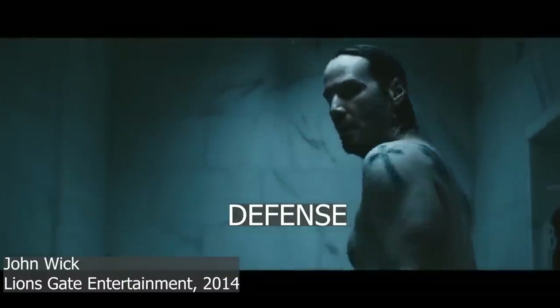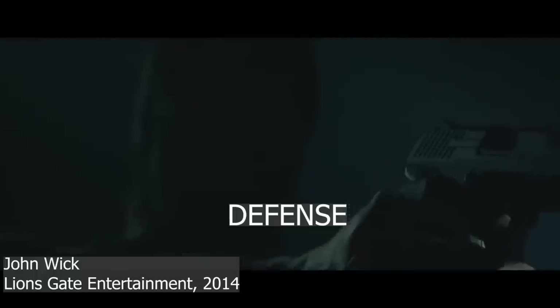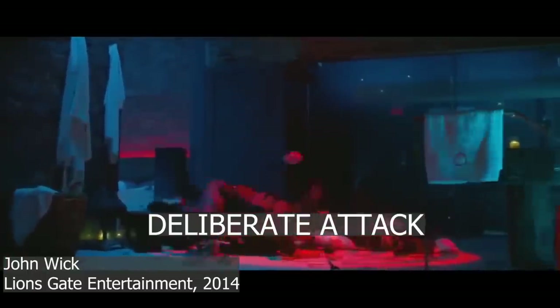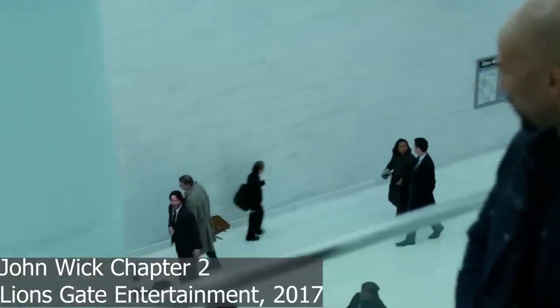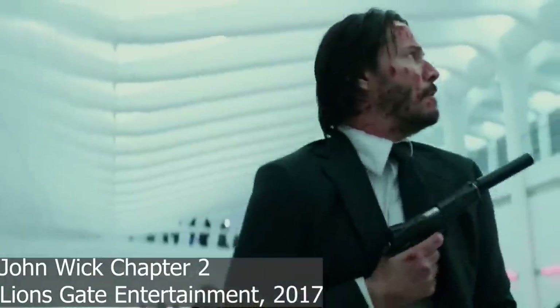Attack and defense are easy — usually you have a plan in place. Think of John Wick: when the bad guys came to John Wick's house, that was a defense and he had a plan. When John Wick wiped out the Russian nightclub, that was an attack and he had a plan. But when he fought Cassian in the subway station, that was a meeting engagement. Usually the person who detects the bad guy first has the advantage, but neither side has a plan — they're just making it up as they go along.